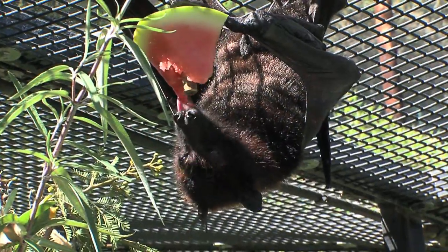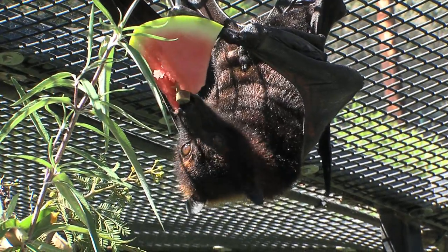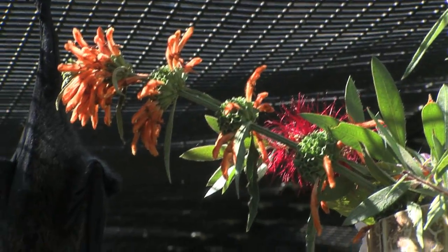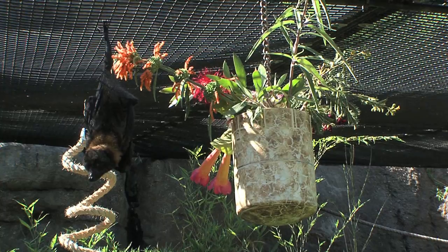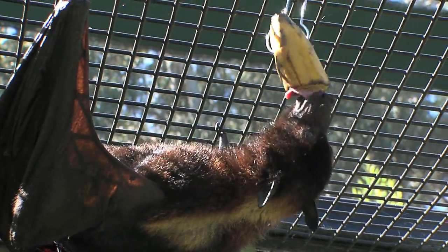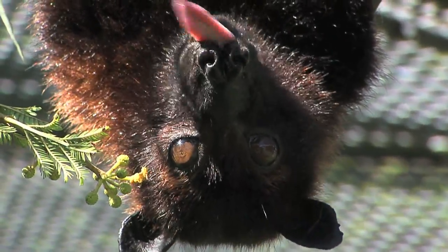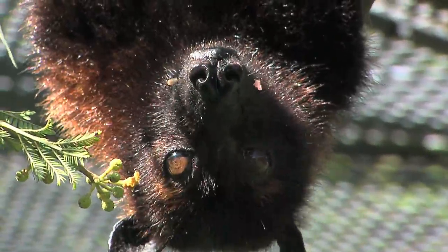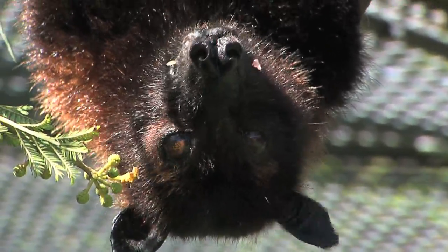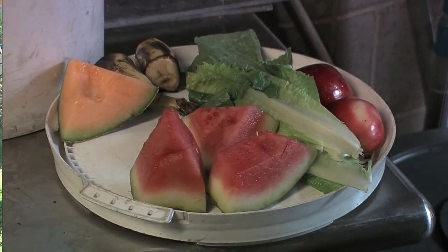What do fruit bats actually eat? Well, they eat fruit, and we give them all different kinds here at the Oakland Zoo. What you see during the day are edible flowers hanging in their exhibit — they like the pollen, the nectar, and sometimes even the flowers themselves. You'll also see heads of lettuce hanging or things like bananas, but those are really just the equivalent of a nighttime snack. They get most of their diet in the afternoon when the zoo is about to close, because that's when their normal feeding pattern kicks in — it's like a fruit salad tossed with a nice kale dressing.